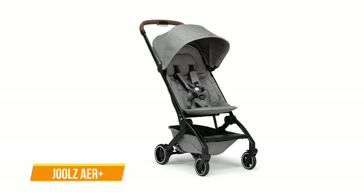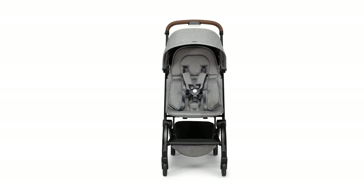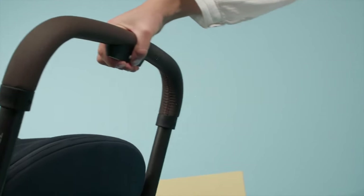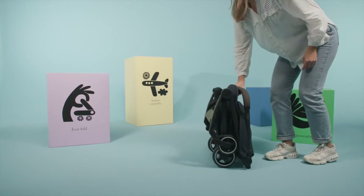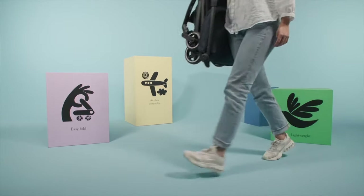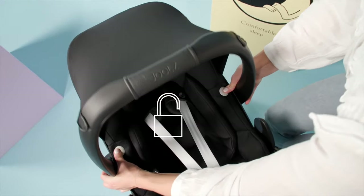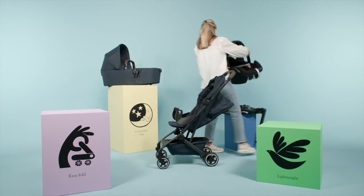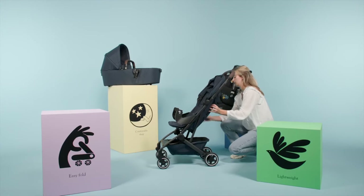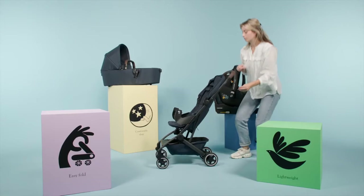Next up, we have the Jules Air Plus Travel Stroller. The Jules Air Plus is a remarkable choice for parents seeking the perfect companion for their family adventures. This sleek stroller seamlessly combines lightweight design, one-handed folding convenience, and a smooth four-wheel suspension, making it an ideal choice for parents on the go. What truly sets the Air Plus apart is its remarkable ease of use — it can be folded effortlessly with just one hand and is compact enough to navigate airplane aisles and fit into overhead bins with ease, ensuring a stress-free travel experience.